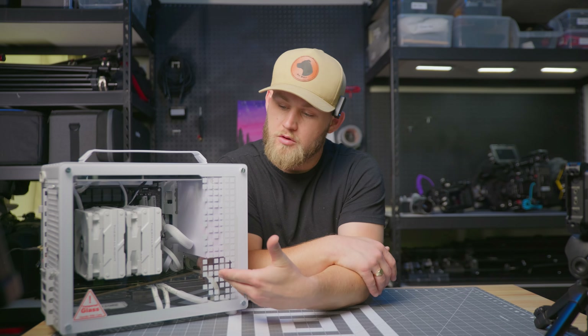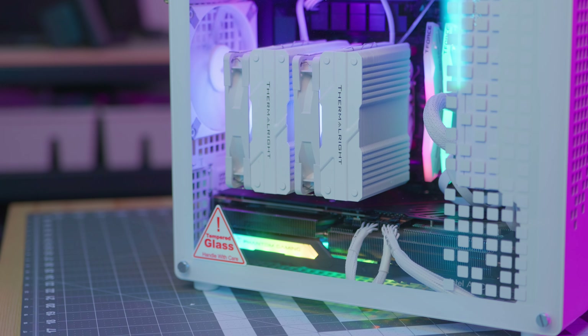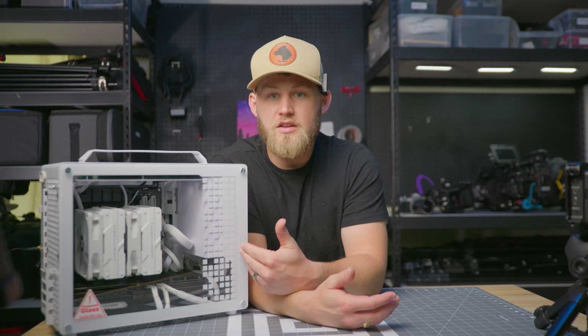Now that we're done building this — you can see it right here — the reason I put this build together is so it can rival the base model M2 Mac mini Pro. I like the Mac mini: it's small, compact, and has a lot of connectivity, so I wanted to mimic something like that. The big reason I'm building a PC is that Macs lock you in — when you buy a Mac, you're locked into the specs, memory, and storage you chose at purchase.